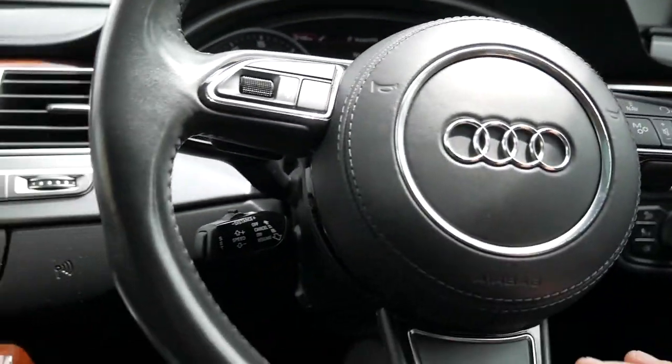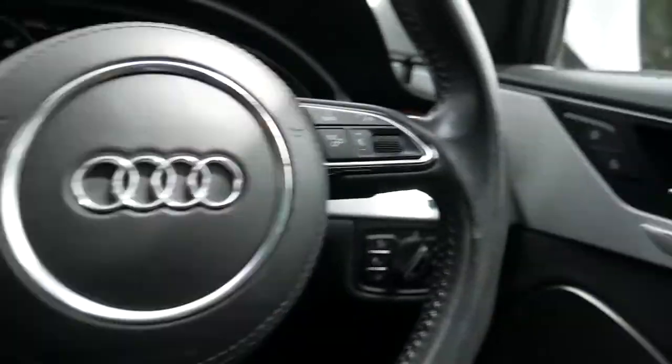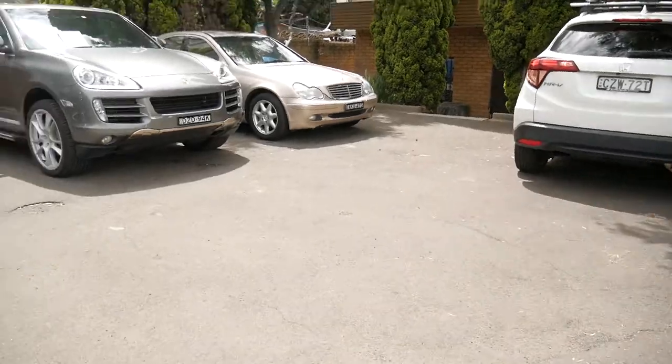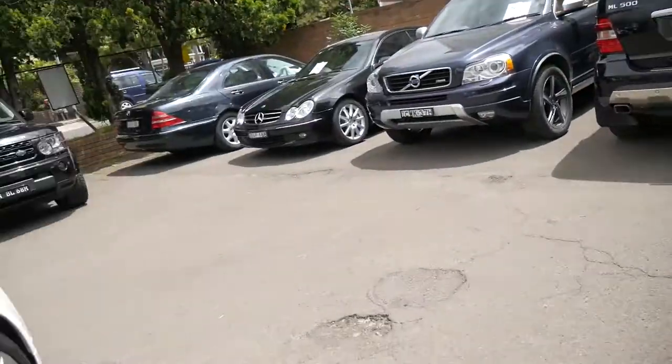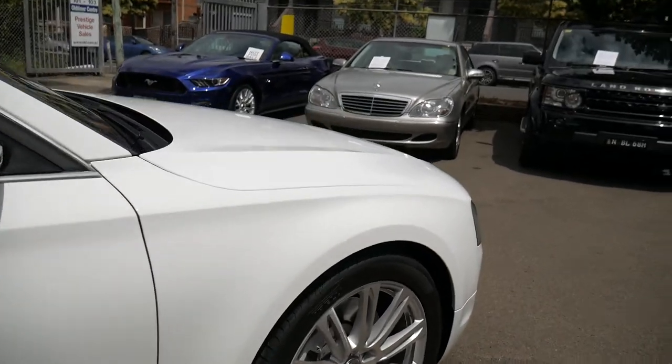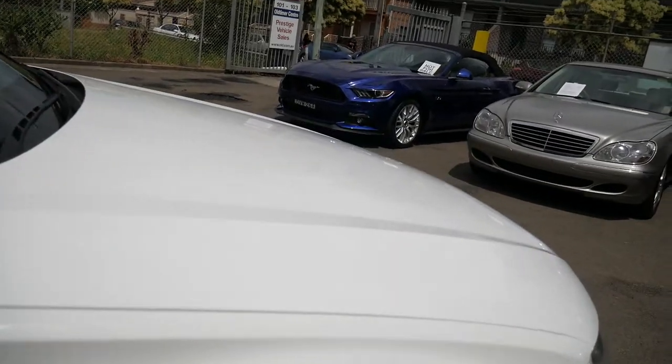Ladies and gentlemen, we've been selling Audis for around about 24 or 25 years — there are memory chairs and so forth. My name is Richard, and our company is called the Old Timer Centre in Marrickville. We'd absolutely love to show you this stunning car in person at 101-103 Illawarra Road in Marrickville.